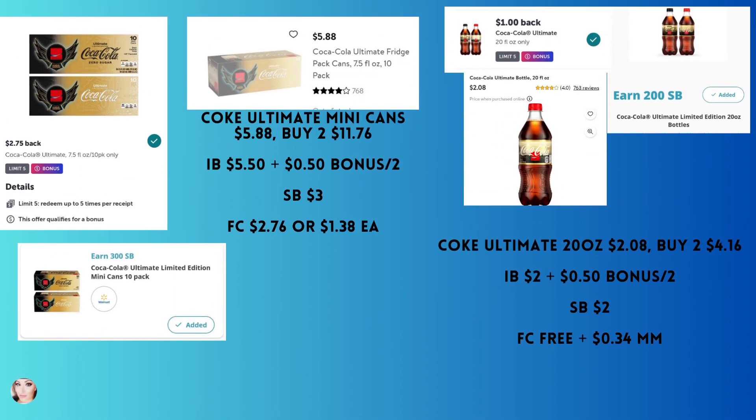I mentioned these in a previous video, but now there's an Ibotta offer too. The Coke Ultimate mini cans — the small 7.5 ounce cans, 10 pack — are $5.88. Buy two, and you'll get back a total of $6 with Ibotta plus $3 from Swagbucks, making your final cost $1.38 per 10 pack. Or you could do the Coke Ultimate 20 ounce at $2.08 — buy two, get back $2 from Ibotta plus a 50 cent bonus, and $2 from Swagbucks, making these not only free but a 34-cent money maker.